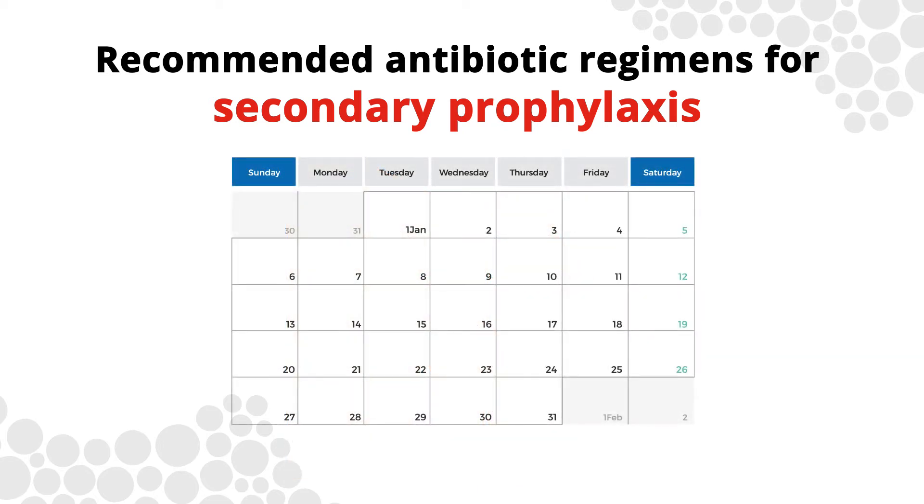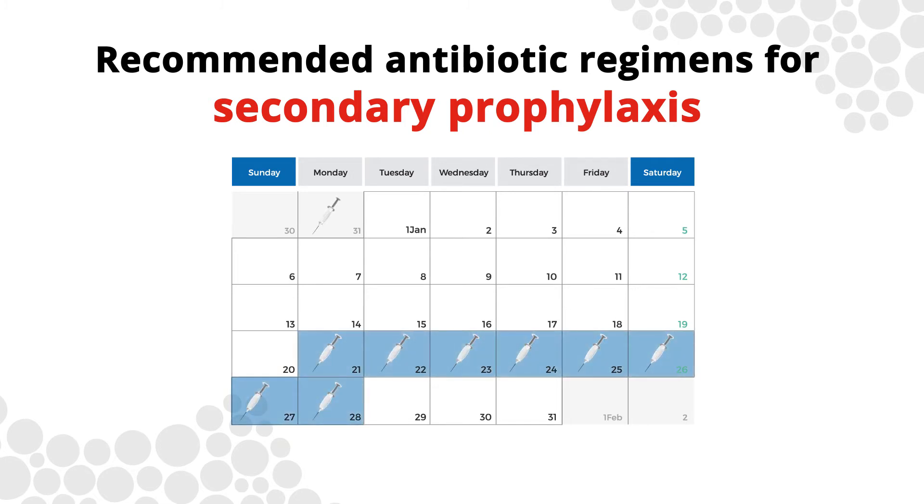Benzathine benzyl penicillin injections are never given into the deltoid. To be effective, injections are required every 21 to 28 days. Every day after 28 puts the person at risk of another Strep A infection and potentially an ARF recurrence. These overdue days are called days at risk.